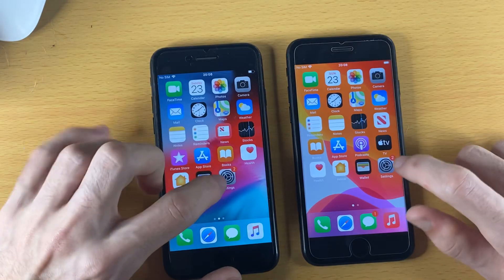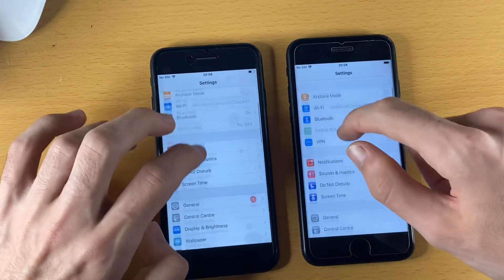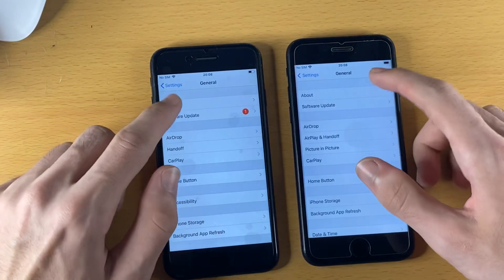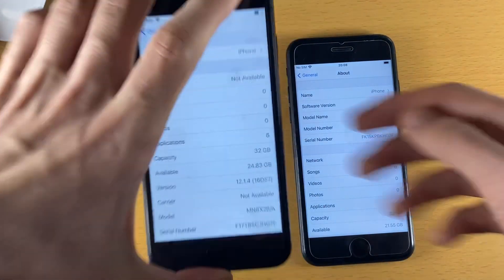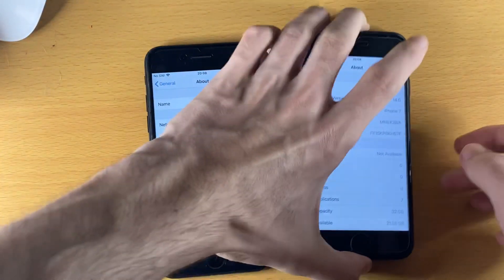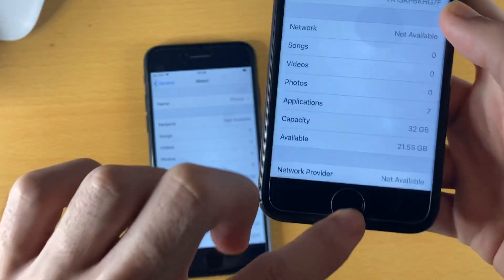So let's start off with the Settings app. About the same on the open. We'll go to General - iOS 14 slightly faster. You can see 12.1.4 on the iPhone 7 32GB on the left, and 14.0 iPhone 7 32GB on the right as well.